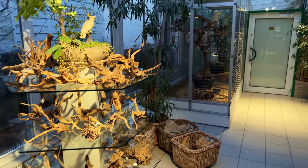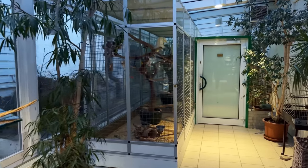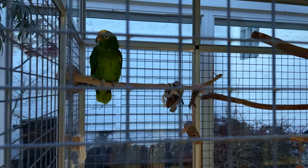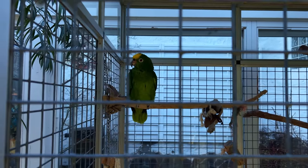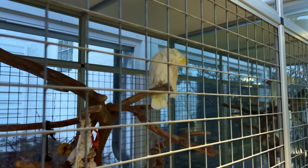Over here they have a cage with some parrots — not something you see very often in an aquascaping shop! They seem very quiet though, so that's good — I can continue with my video.